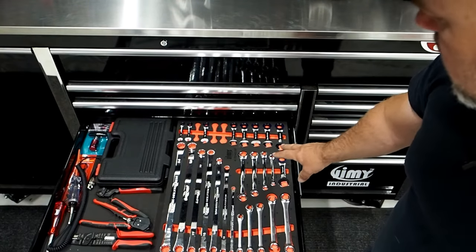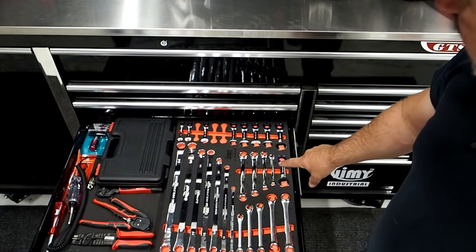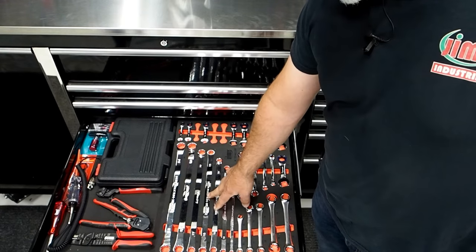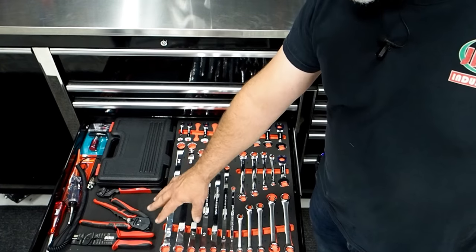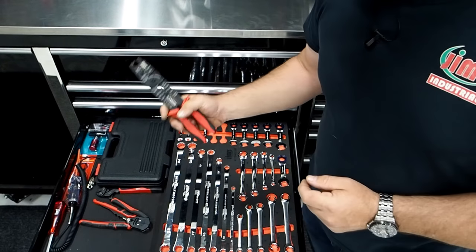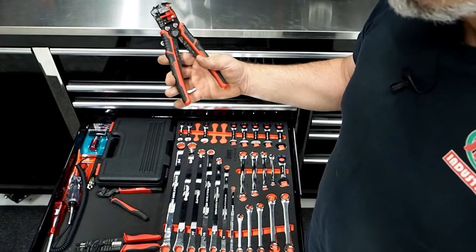Next up we've got our 26-piece combination spanner specialised tray, flare nut spanners, stubby ratchets, long ring spanners, a four piece pry bar set, and a few electrical tools. This is a really nice crimping tool that does leads as well, so very useful. Also got a wire stripper.